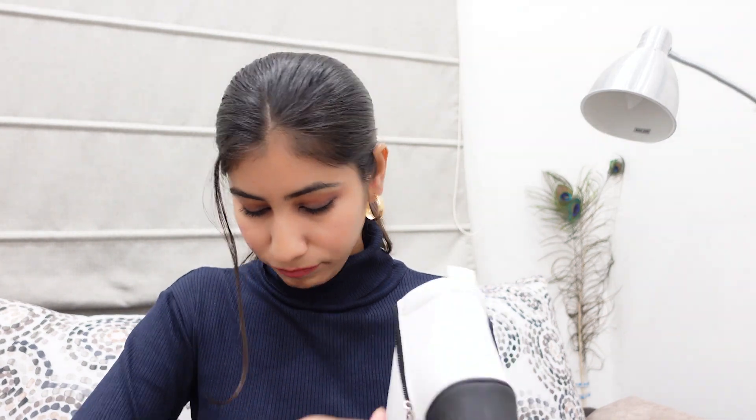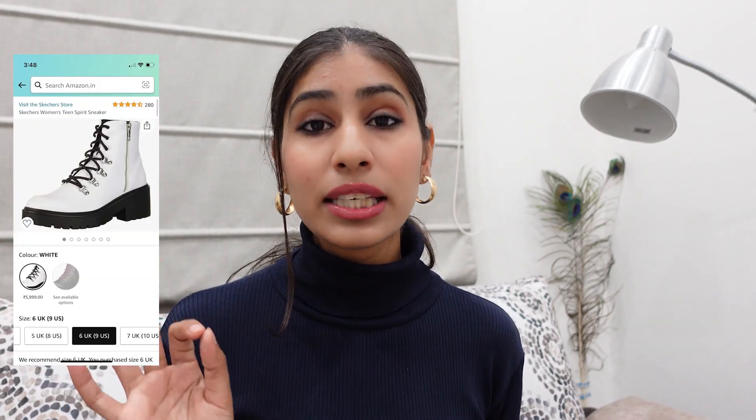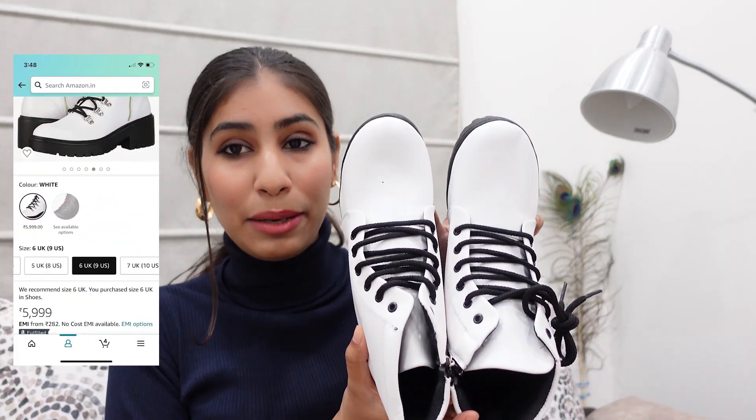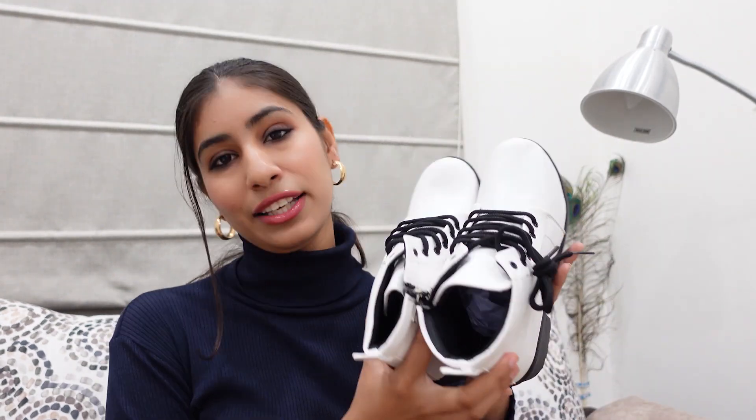The packaging has improved a lot compared to last time. By the way, I have seen Skechers' shoes that were looking the same, and the price was 5,000 rupees. I can say that this is a dupe of the Skechers boots. But yes, the quality is very good for 500 rupees. If I want to rate it, I will maybe rate it 9 on 10, because it is not the most comfortable for all-day wear. Considering that, I will give it 9 on 10.